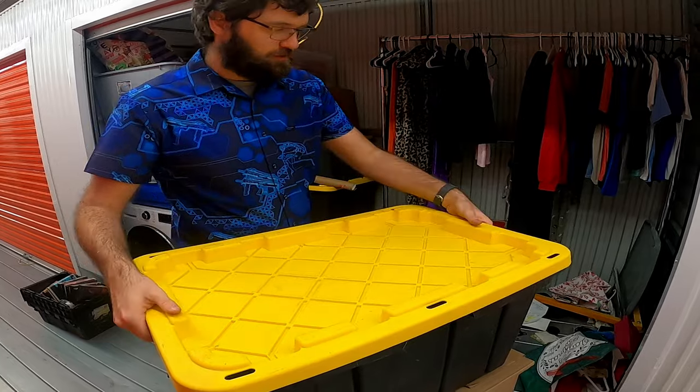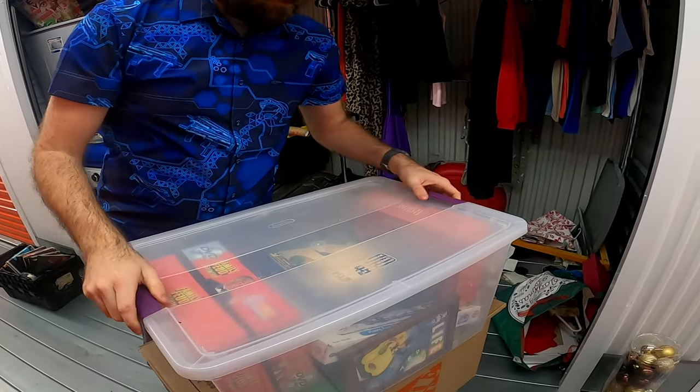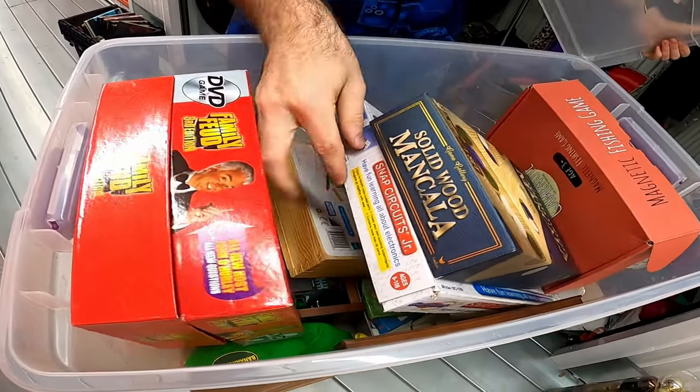I'm more excited about the tote on that one. That's interesting looking — just boring board games, so nothing in there.